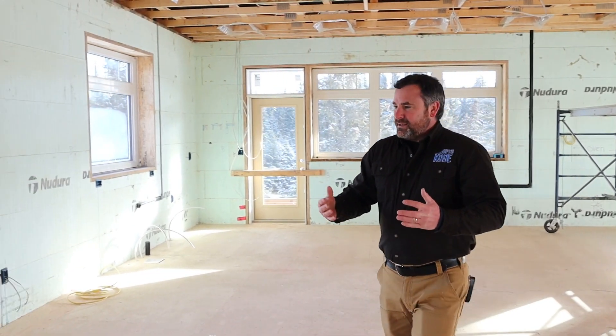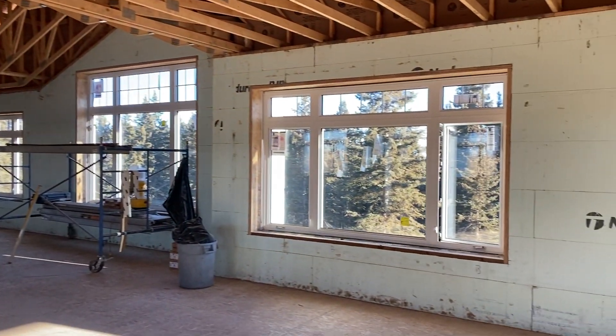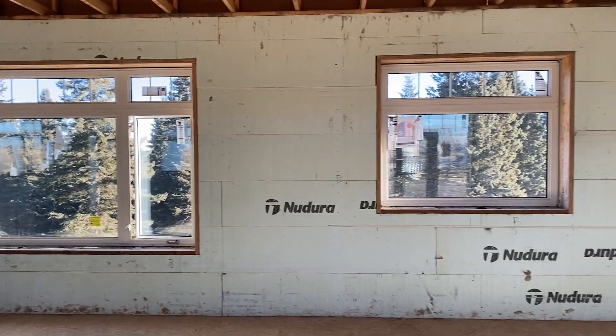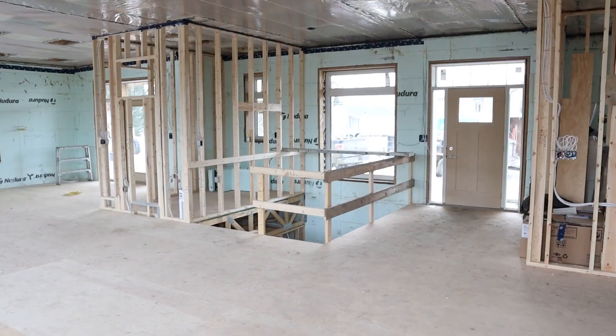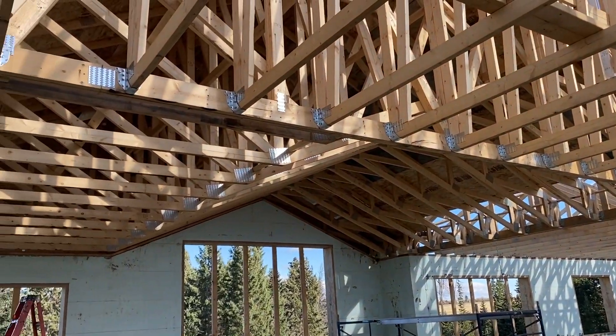When you look around at a house — just use this as an example — the reason it's not a whole bunch more money is because the ICF is really only above the main floor on the exterior walls. Everything else is the same, as you can see: I have a wood floor, wood walls, standard wood trusses. It's all very similar.